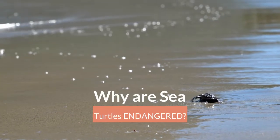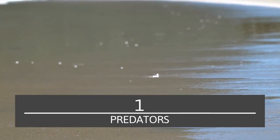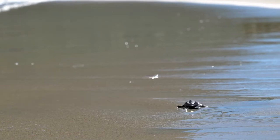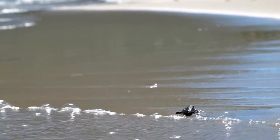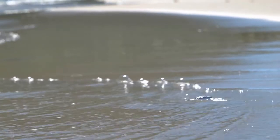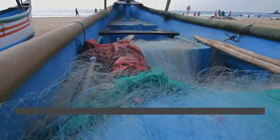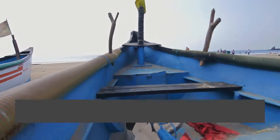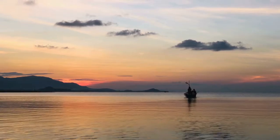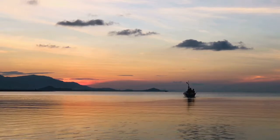Now, why are sea turtles endangered? There are several reasons. First, predators: most sea turtle mortality happens early in life. Sea turtles usually lay around 50 to 350 eggs at a time, but on average only one egg from the nest will survive to adulthood. Second, bycatch: one major threat to sea turtles is bycatch, which is when a sea turtle gets caught in a fisherman's net. Since turtles need to breathe, they usually drown.